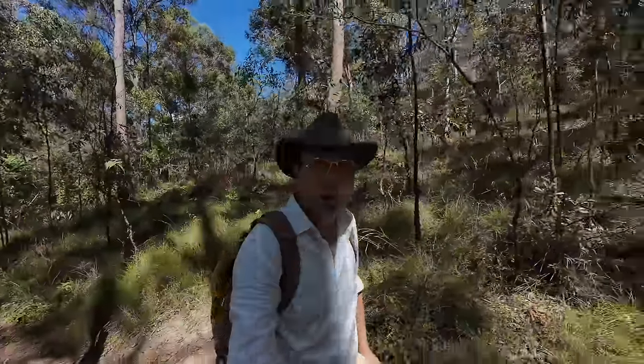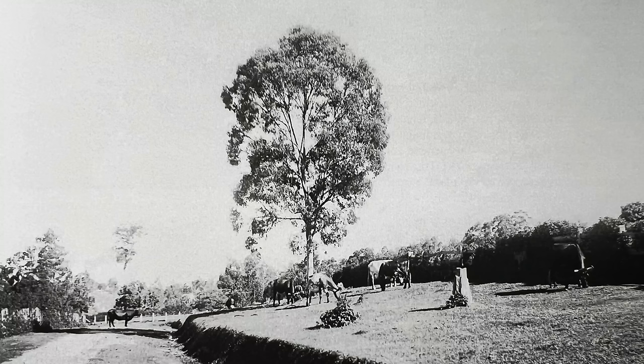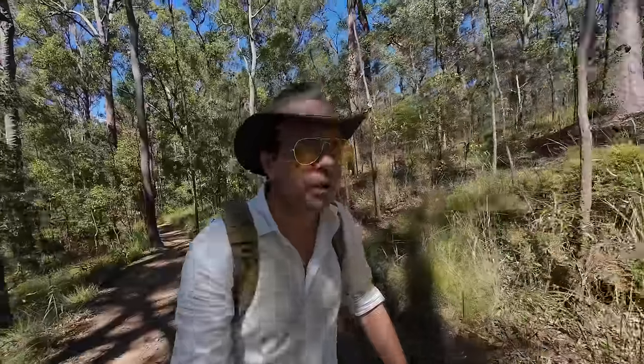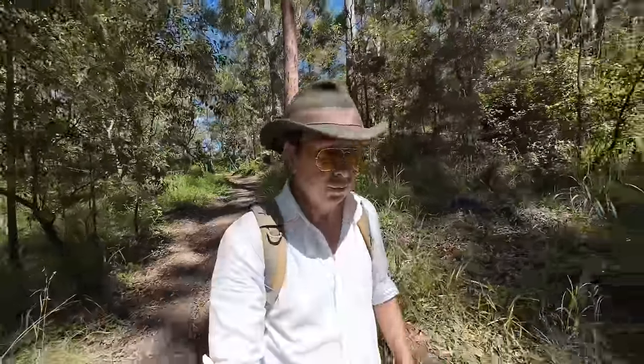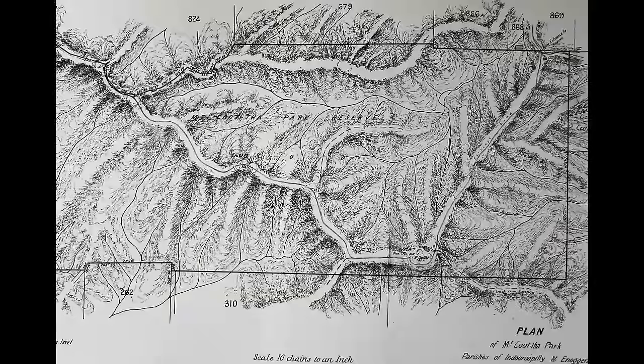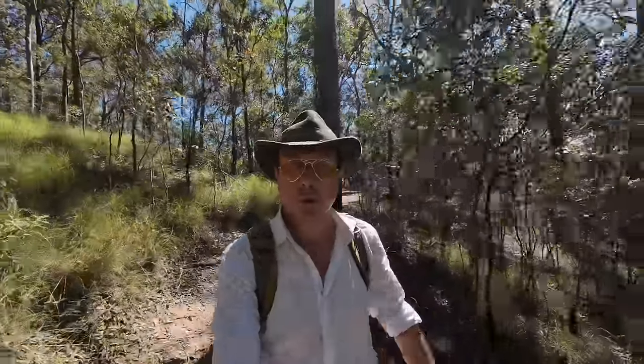In the 1850s, stolen cattle had been turned loose here at Mount Coot-tha, hidden in the various valleys and bushland — it was not an uncommon sight to come across cows. It was in 1873 that the forests here were declared a timber reserve, primarily for the supply of wood to the brand new Ipswich to Brisbane Railway. They needed wood for the sleepers. And then in 1880, Mount Coot-tha was set aside as a public reserve for no other purpose whatsoever. Famous last words.